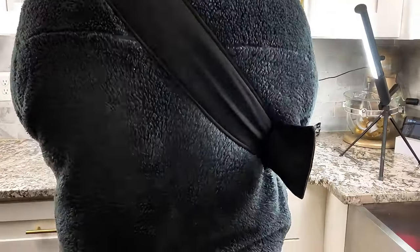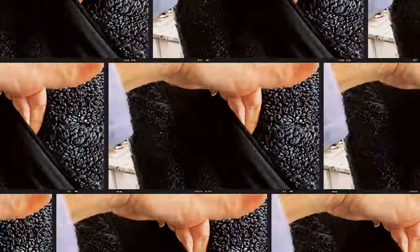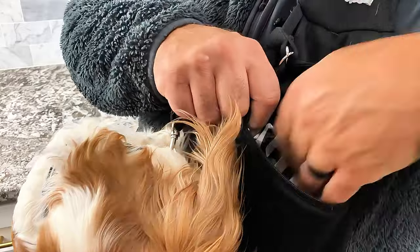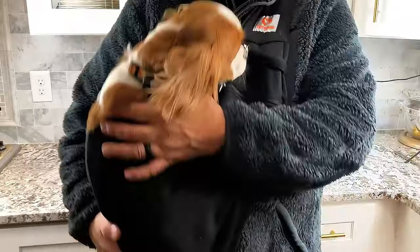You don't have to worry about picking her up five million times a day. It has a really big strap, really nice quality. There's a little pocket — you can put treats in there or something — and it really holds her in nicely. She's very comfortable in it.